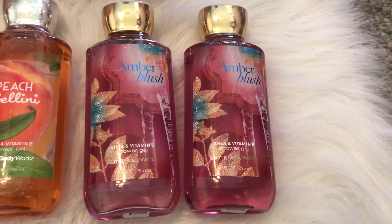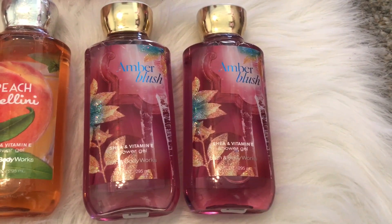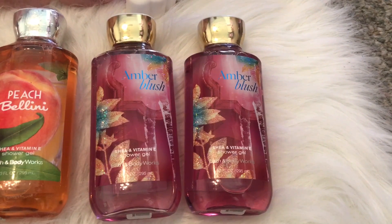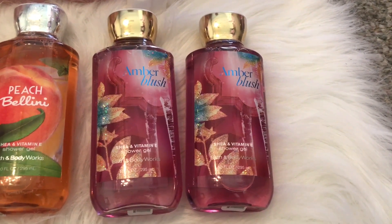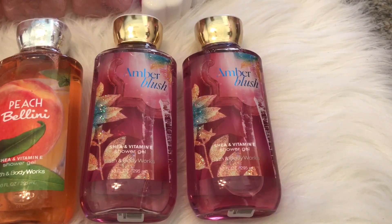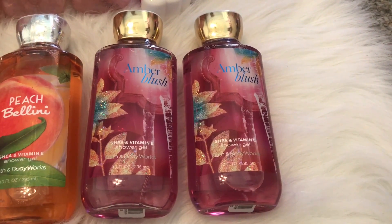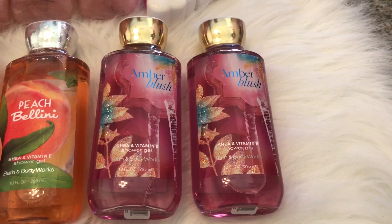I also have Amber Blush in the shower gel. I picked these up a couple of weeks before the semi-annual sale — I think they were $7 at the time, so I picked up two of those. Amber Blush just smells like a raspberry champagne. That is the main note that I get — like a bubbly raspberry champagne. It's really lovely.